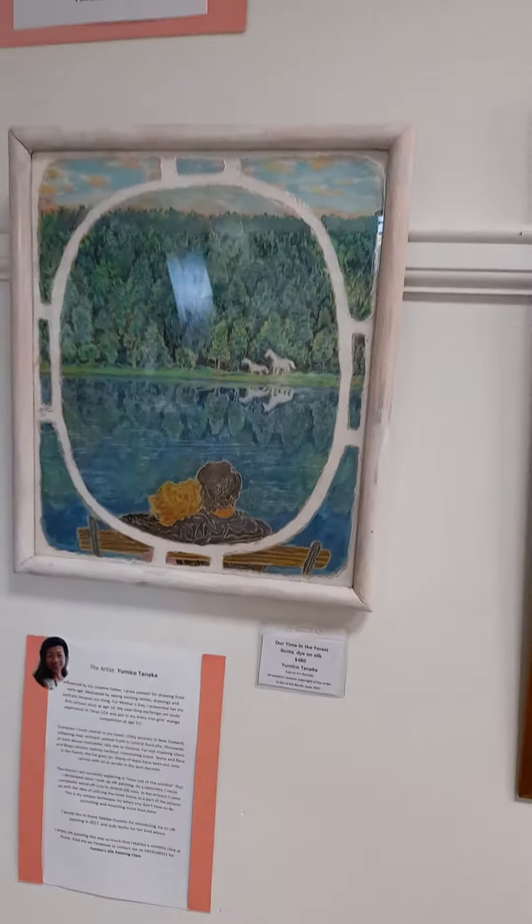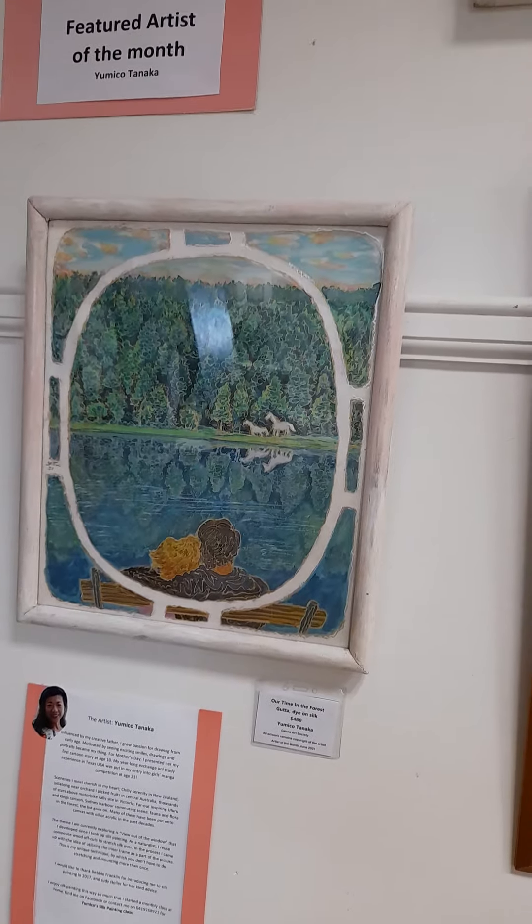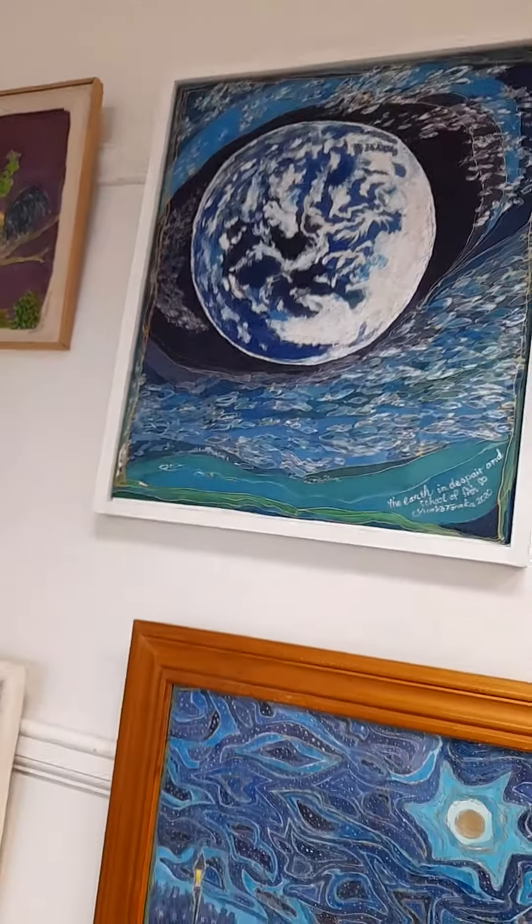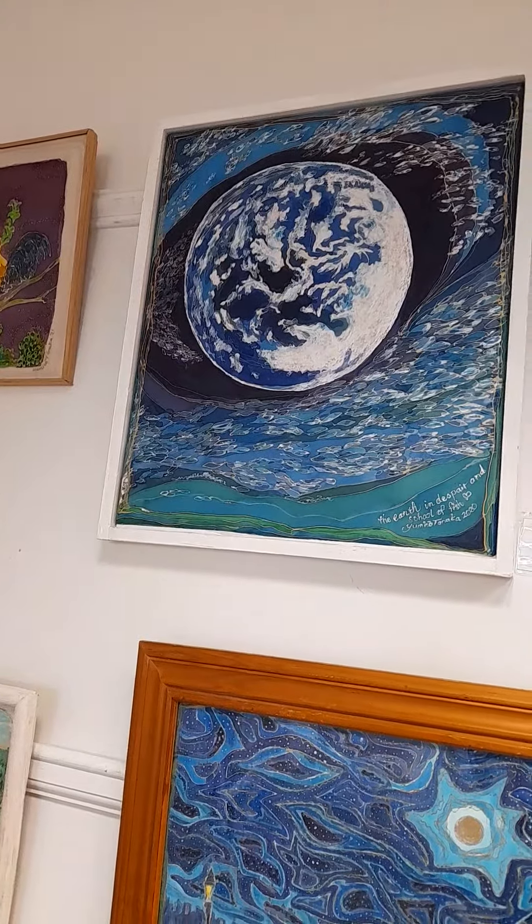Roosters. Our Time in the Forest — gutta dye on silk. Earth and School of Fish — gutta dye on silk.